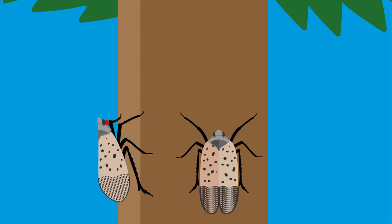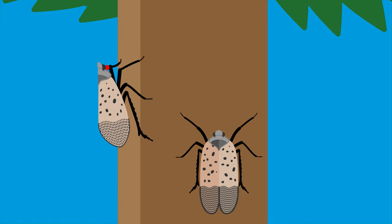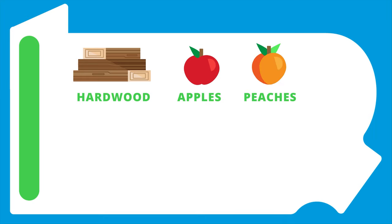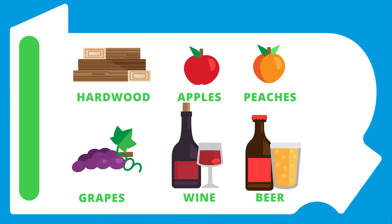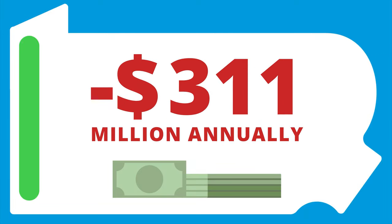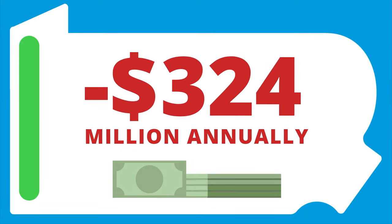These unwelcome guests are more than just a nuisance to plants. They pose a substantial threat to Pennsylvania's hardwood exports, apples, peaches, grapes, wine, and beer. According to a Penn State report, they could drain Pennsylvania's economy of at least $324 million annually.